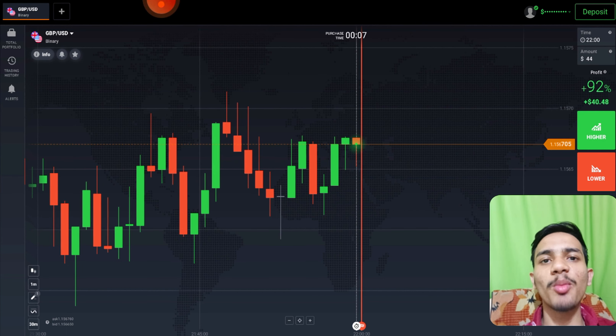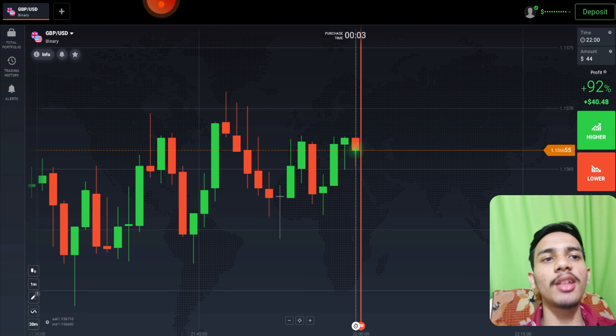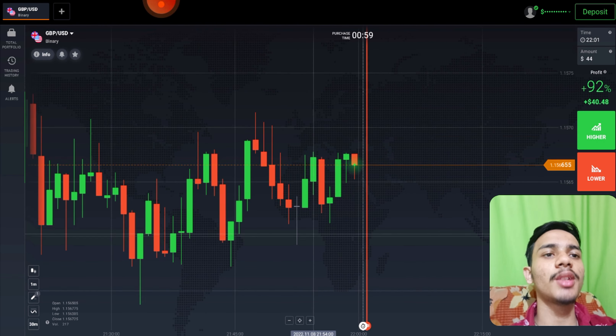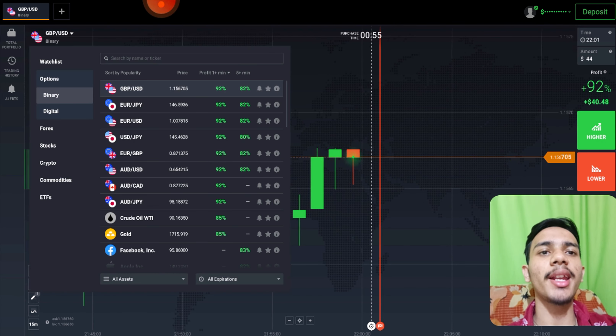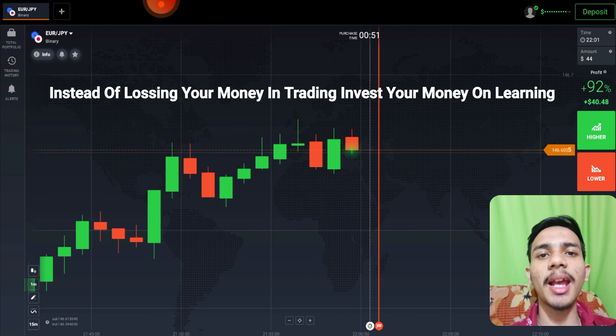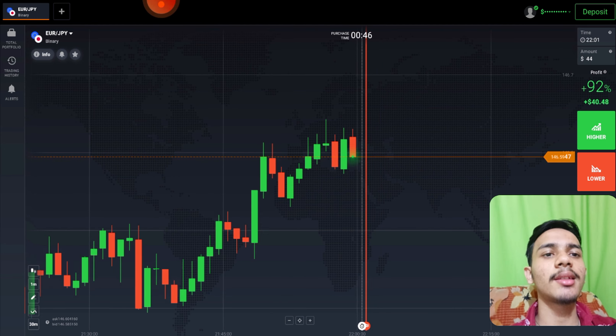Welcome to the Binary Trading Course channel. Today we will analyze the market first and then place our trade. Let's see some other pairs before trading. If you are new to this channel, like, comment, and subscribe. And before earning, invest your money on learning.